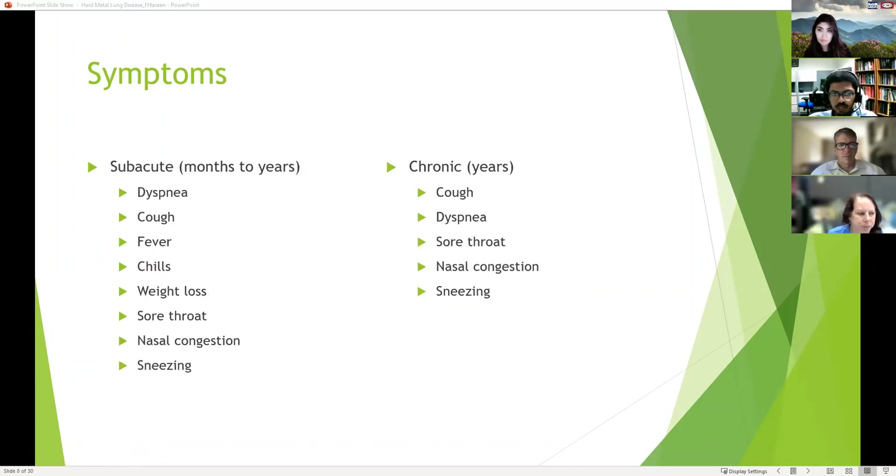Symptoms of hard metal lung disease include sub-acute symptoms that can last for months to years: dyspnea, cough, sore throat, nasal congestion, and sneezing. There can also be fever, chills, and weight loss. By the time it progresses to chronic disease, patients usually retain most symptoms except for fever, chills, and weight loss — they can still have cough, dyspnea, and some of the other symptoms.